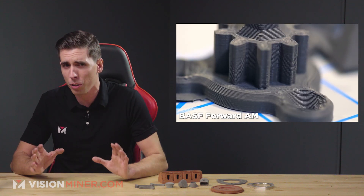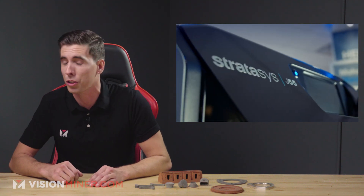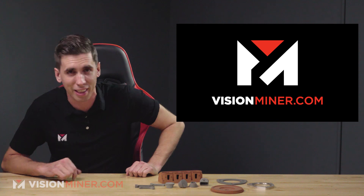This week we've got a ton of new 3D printing materials as well as a couple acquisitions, investments, and of course Desktop Metal going public, right here on Vision Miner 3D Printing News. Let's get into it.